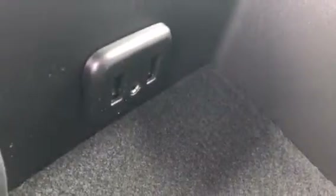Here you do have a 120-volt three-prong wall outlet and 12-volt power outlet. You do have two more USBs and an auxiliary port and another 12-volt outlet. These seats do actually fold up to give you an additional seat and make this a bench seat in the front, giving you a total of six passengers.